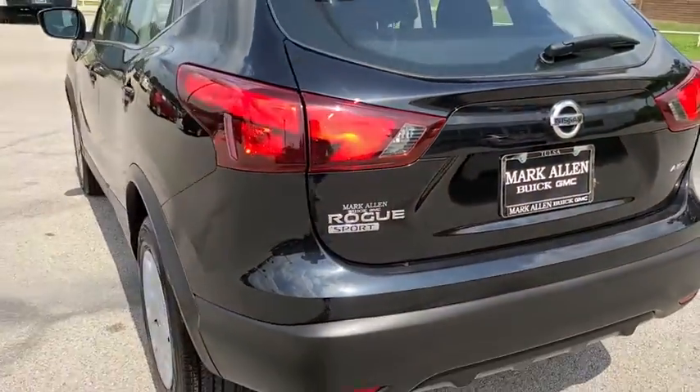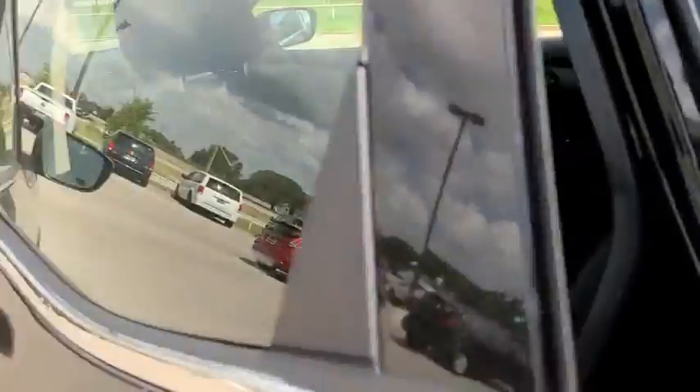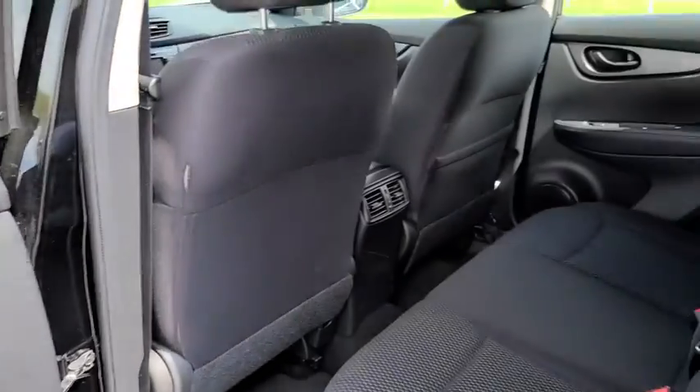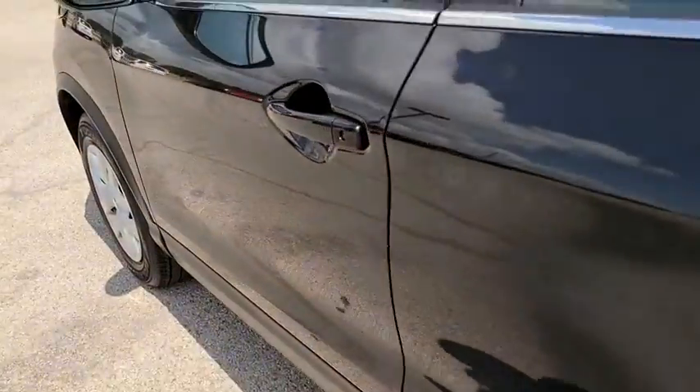Trip computer, rear window defroster, power windows, security system, CD player, tachometer, overhead console, remote keyless entry, brake assist, panic alarm, rear window wiper, cloth seat trim, driver vanity mirror, front reading lamps.